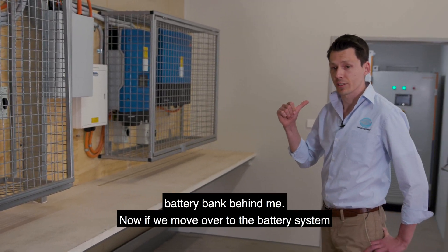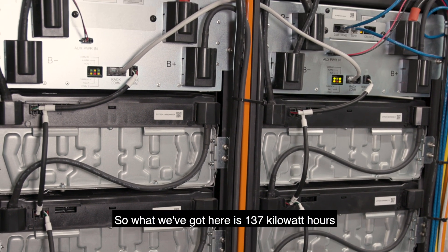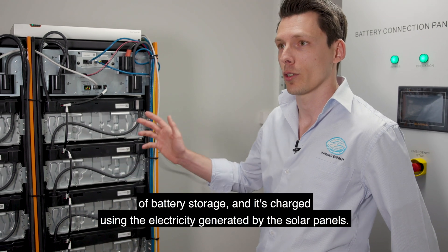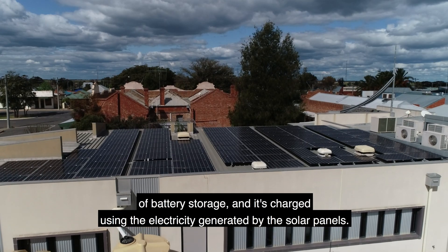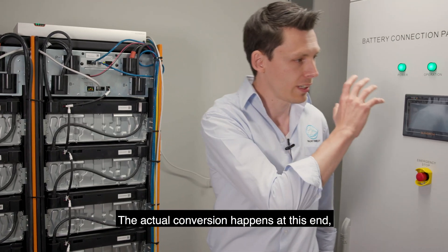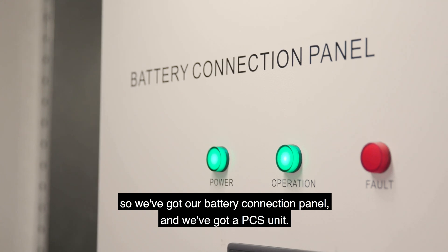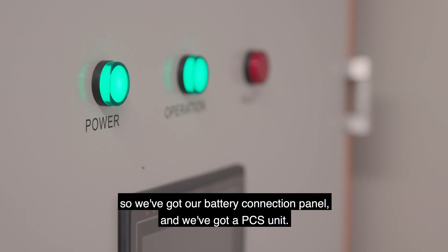Now if we move over to the battery system — what we've got here is 137 kilowatt hours of battery storage, and it's charged using the electricity generated by the solar panels. The actual conversion happens at this end, so we've got our battery connection panel and a PCS unit.